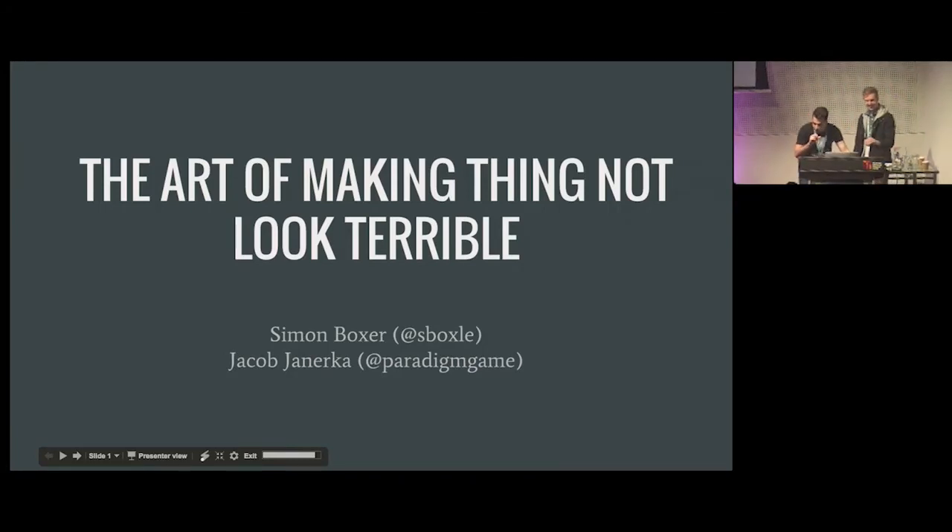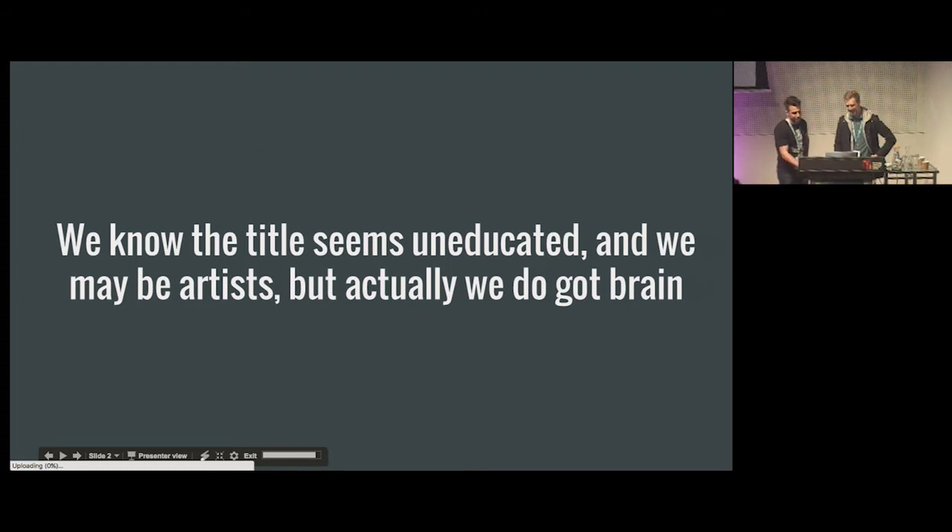Welcome to 'The Art of Making Things Not Look Terrible.' We're having some slide technical issues but we'll manage. The title seems uneducated, and we may be artists, but we do have brains. You may have come here to improve your art, get better insight with the people you work with, or maybe the other talks were full — but we still appreciate you.